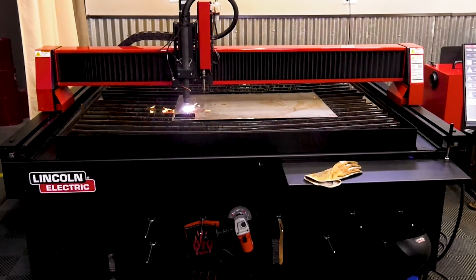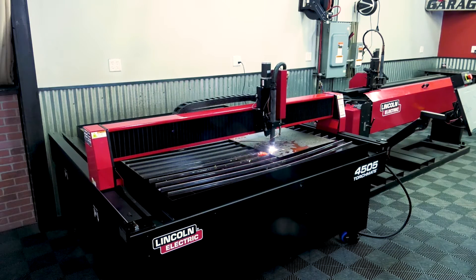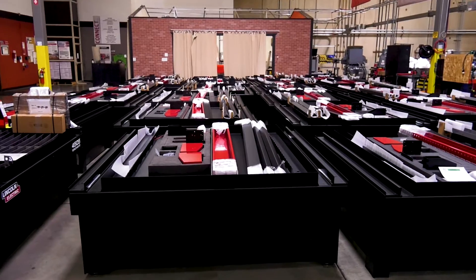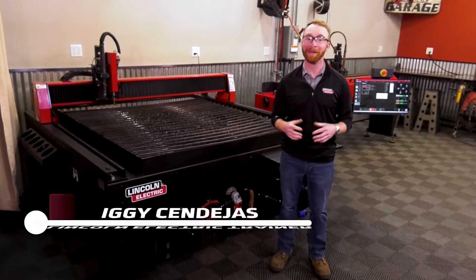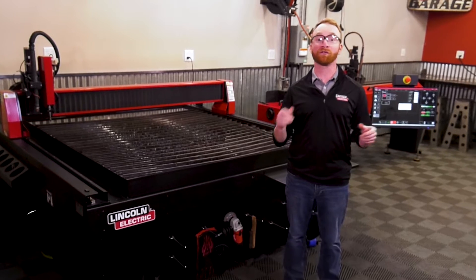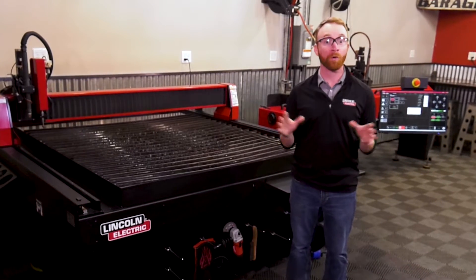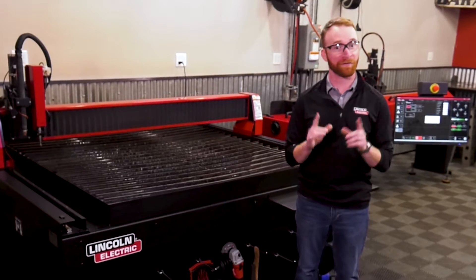Torchmate Plasma Tables are an investment in your future and the future of your organization. That's why Lincoln Electric stands behind our product and offers you an exceptional post-purchase experience. I'm Iggy with Lincoln Electric, and as part of your purchase, you'll get to choose from one of our success packages, which offers comprehensive resources and training to fit your needs.